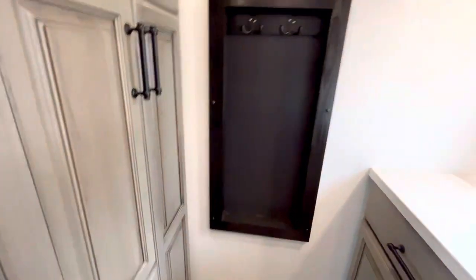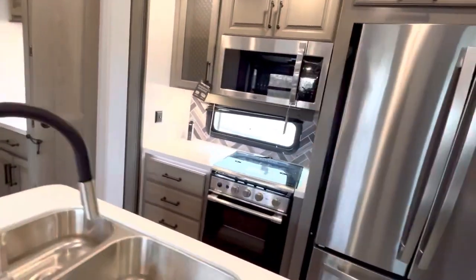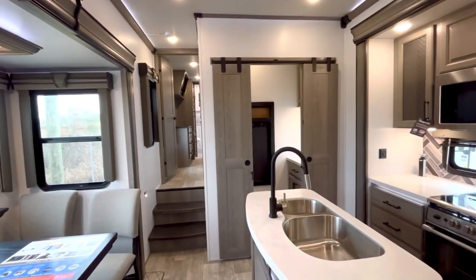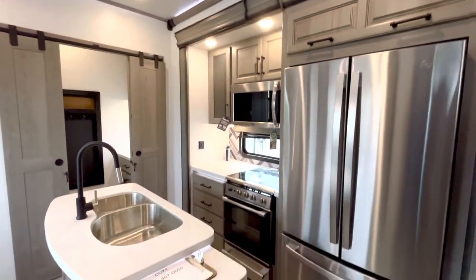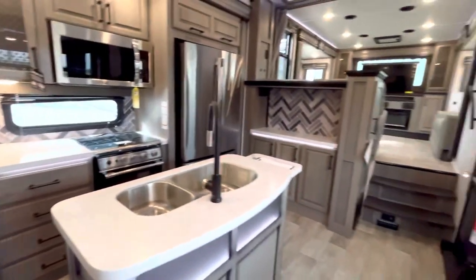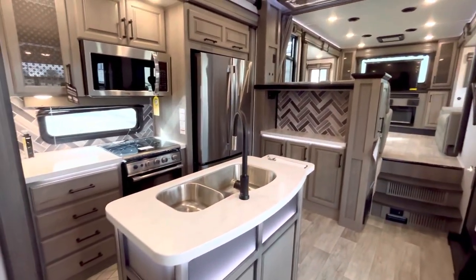This one is rated for full-time use. There's the stairwell up to the bedroom right there - you can see more storage there. So there's a ton of storage with the butler's pantry, and then there's additional storage right here as well.